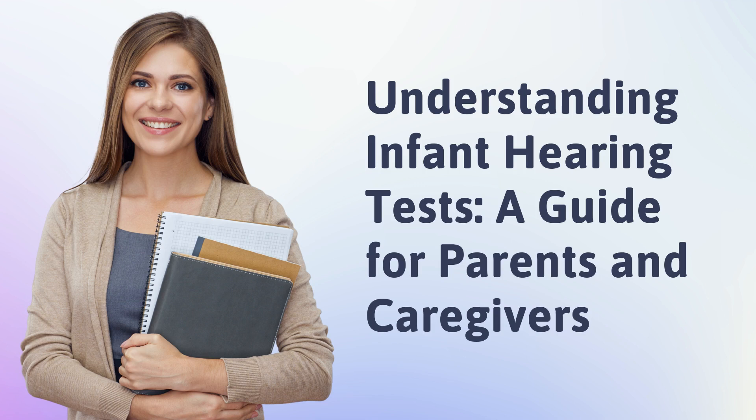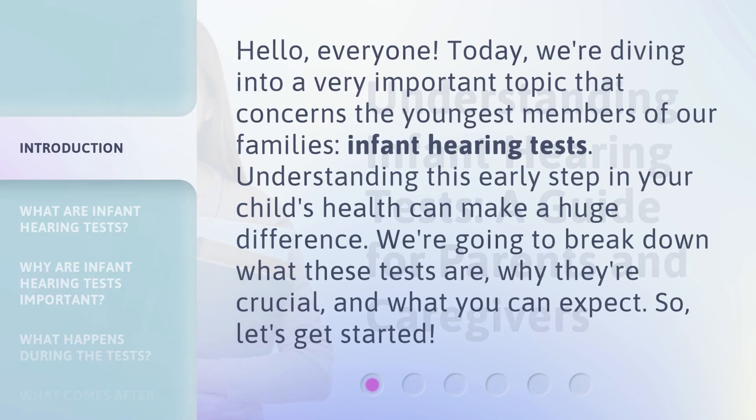Understanding Infant Hearing Tests: a guide for parents and caregivers. Hello, everyone. Today, we're diving into a very important topic that concerns the youngest members of our families — infant hearing tests. Understanding this early step in your child's health can make a huge difference. We're going to break down what these tests are, why they're crucial, and what you can expect. So, let's get started.